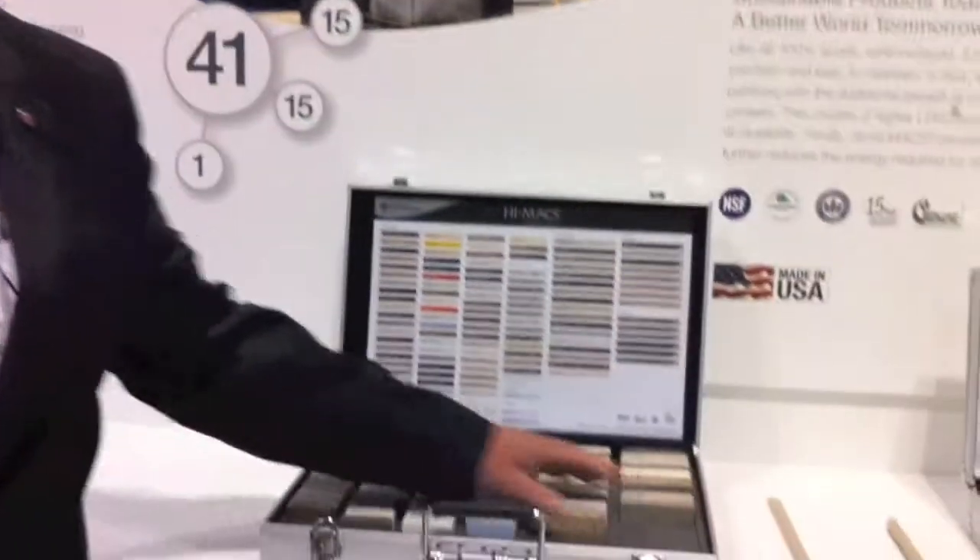My name is Bill Harris, I'm the Western Regional Specification Manager for LG Hausys America. LG is a worldwide corporation with sales of over 85 billion dollars a year, primarily in the petrochemical area. Today we're here at the Greenbuild conference featuring our LG HiMax and our LG Viatera series products.